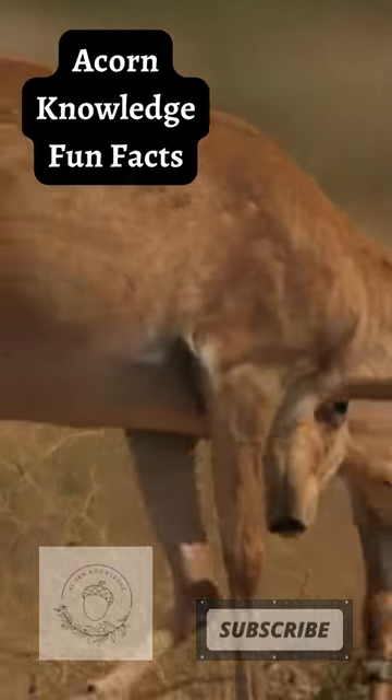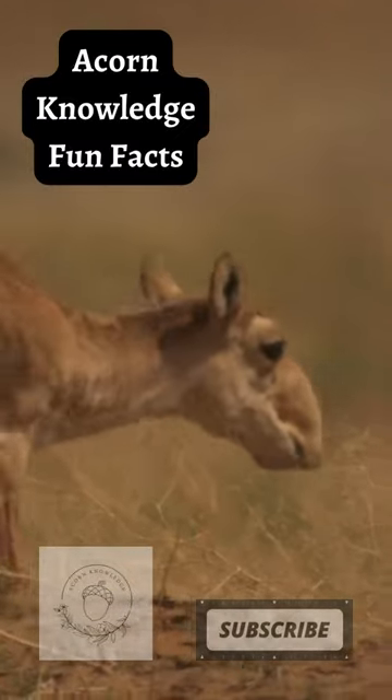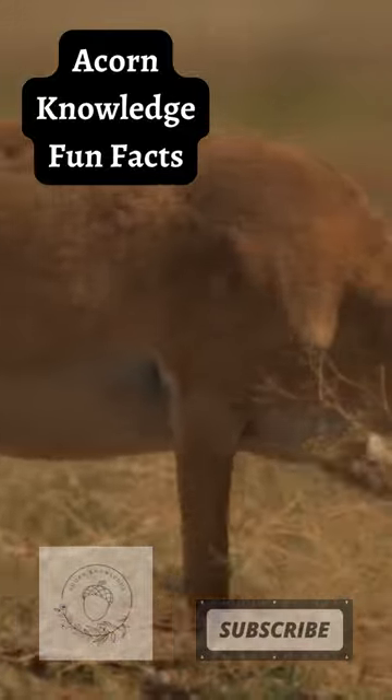Only male saiga antelope have horns. These horns are thick, wax-colored, slightly translucent, and can grow as long as 40 centimeters (15 inches) in length.